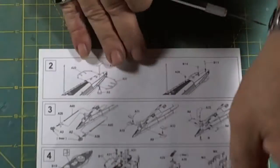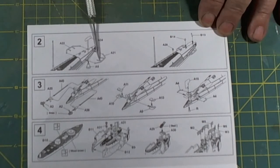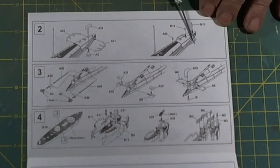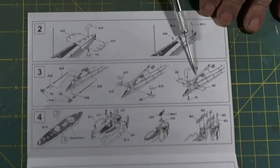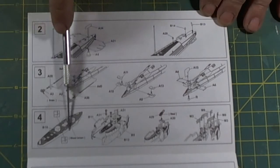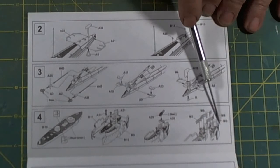Then they flip the instructions around and we go into steps two, three, and four, where we finish off the after part of the ship with its rope guards to prevent ropes getting caught in the propeller. We have the assembly of the shafting, the A-brackets, and the propellers, continuing on with the rudder and the after dive planes. Then they build up the superstructure to accept the conning tower. The conning tower gets put together with various assemblies.